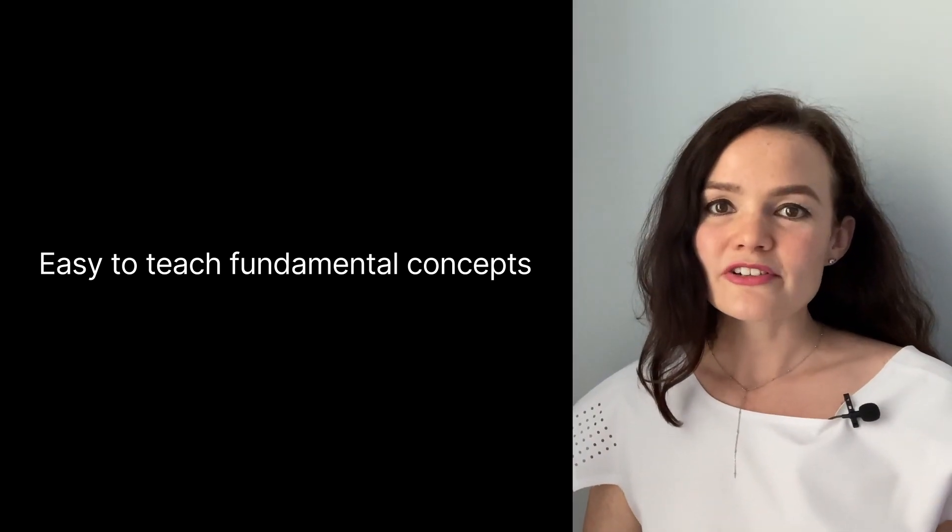Regardless of whether your students are learning their first programming language or are already familiar with Java or Python, they'll feel at home in Kotlin. For me, the most important thing is that Kotlin's design is opinionated and yet open-minded. Opinionated because it does have some constructs that simplify certain kinds of solutions, but still open-minded because it doesn't force you to those constructs. And that is very important for us at an entry-level programming language — that's why we chose it.